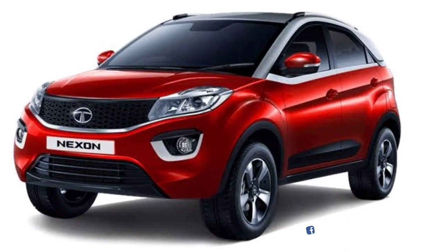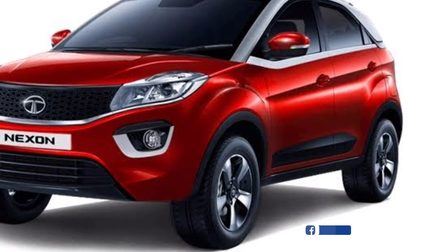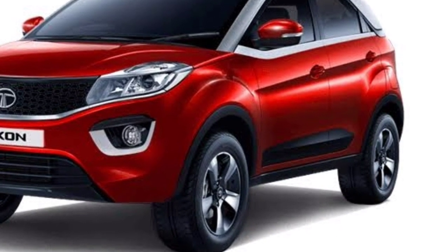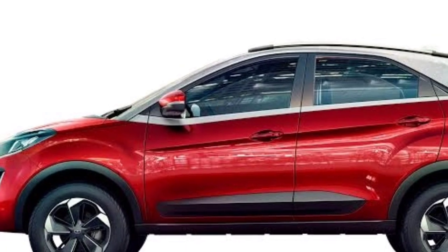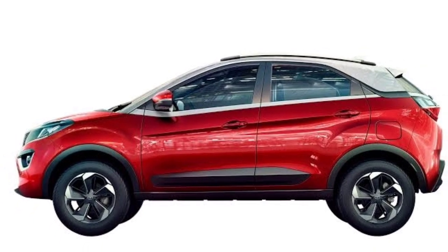Hello guys, welcome to Tata Nexon X1. I'm going to show you full details today. I'm going to show you the front view, the projector headlamps, the LED lights, and the fog lamps.